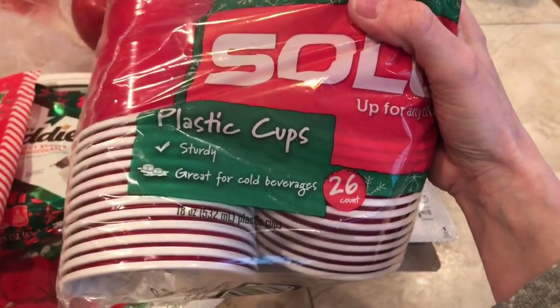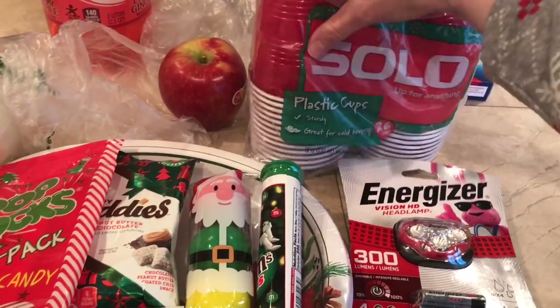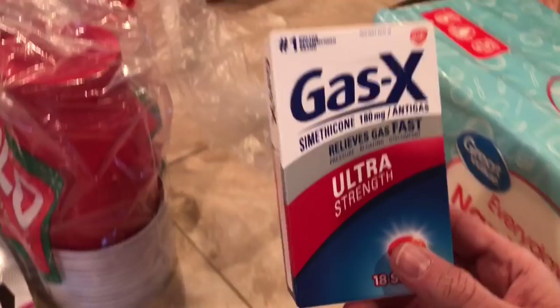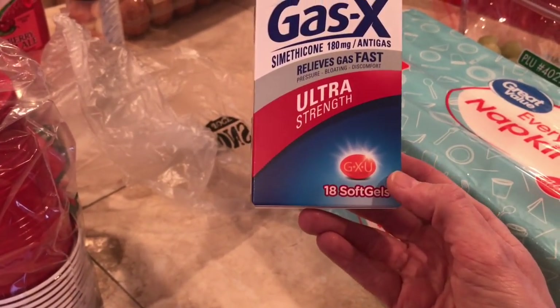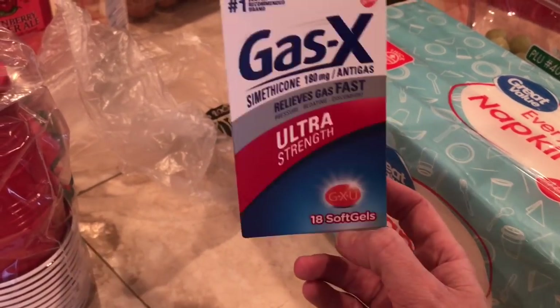I also got some Solo cups for Christmas and just for any other time — it's always good to have some plastic cups in your pantry. To go along with the Tums, I got me some Gas X Ultra Strength. I really like this stuff. I got the 18-count soft gel and these were $5 and change.